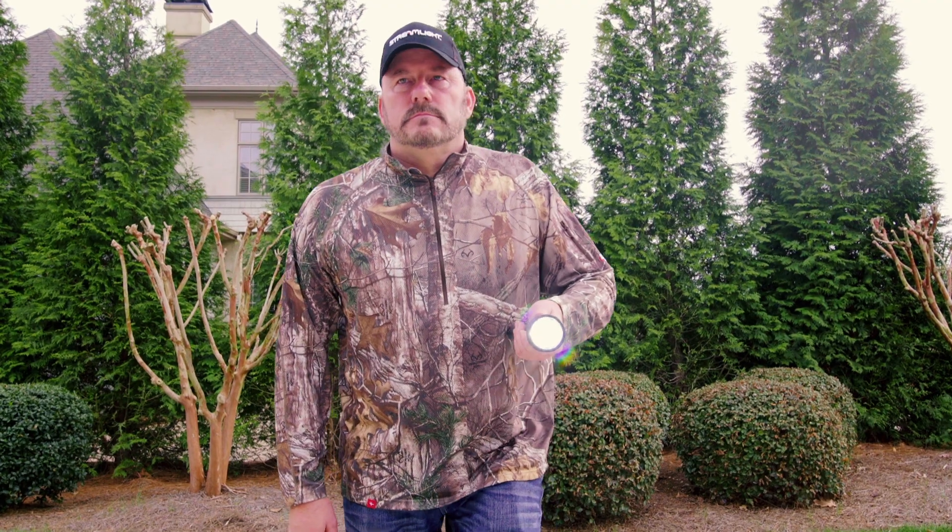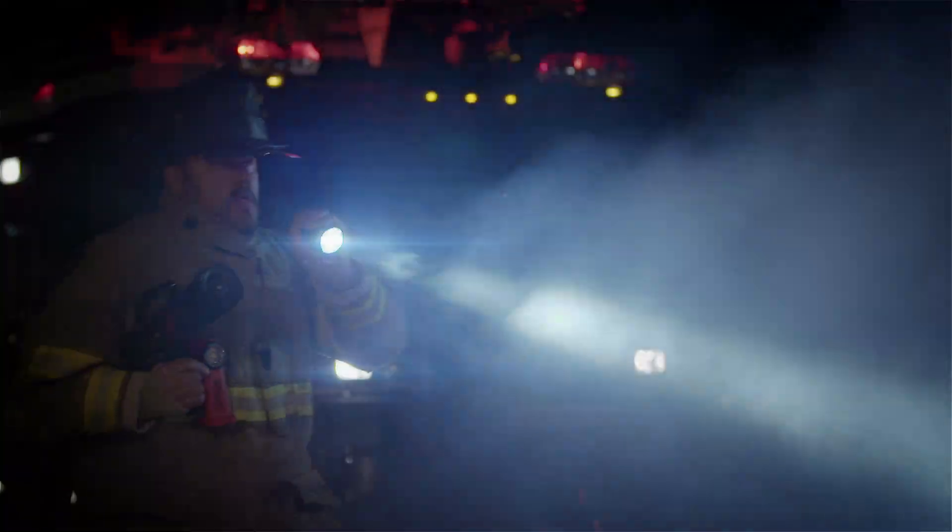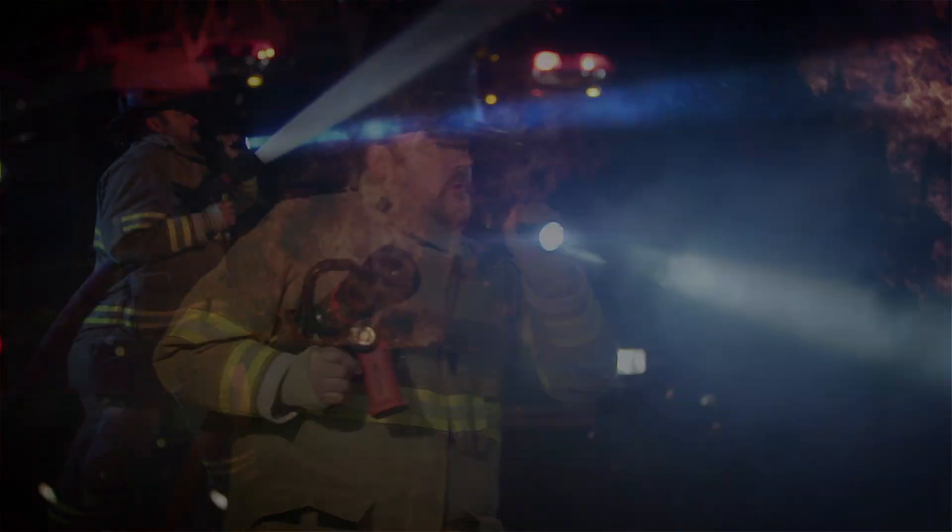Streamlight makes the right light for every task, like the super bright rechargeable Ultra Stinger with a far-reaching beam.